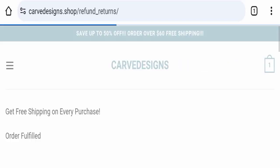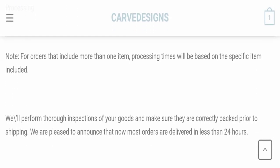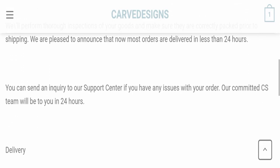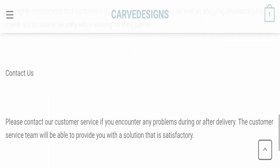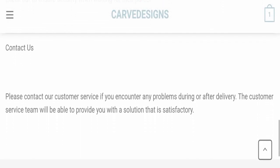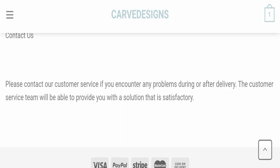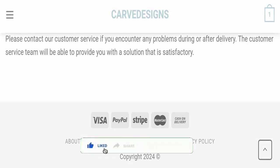Looking at the shipping and returns section, order processing time takes around 24 hours, but specific delivery days are not mentioned. Regarding return and refund, particular days are also not mentioned, which is a negative sign of this website.